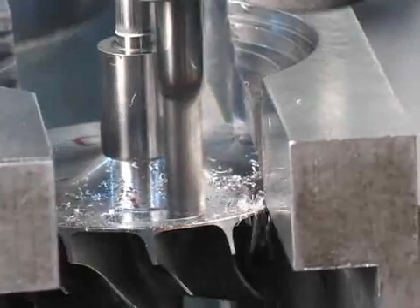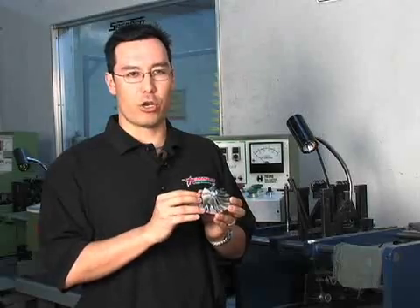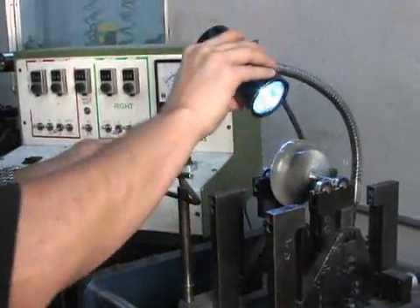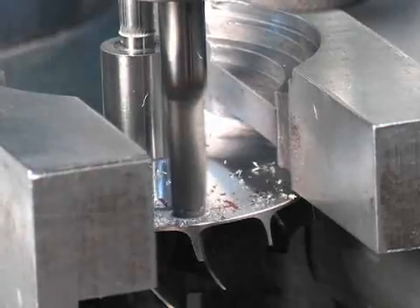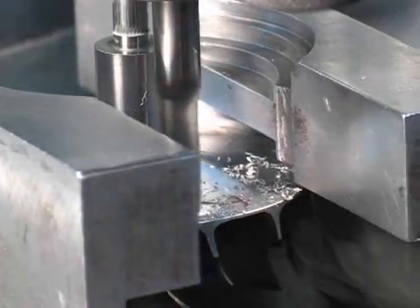This allows us to have a special program written for this particular wheel and all of the wheels in our entire turbocharger family. It finds a heavy spot by locating a strobe light at a particular speed. We then place it on the mill, removing material from the compressor wheel both on the nose as well as the back.